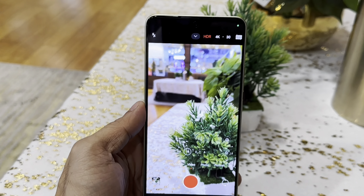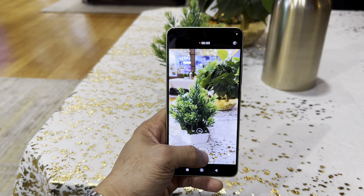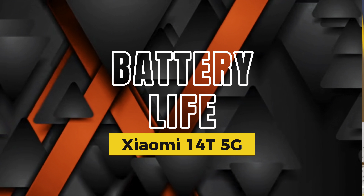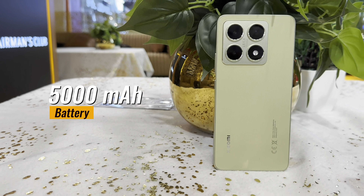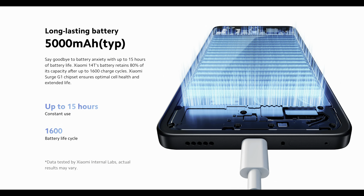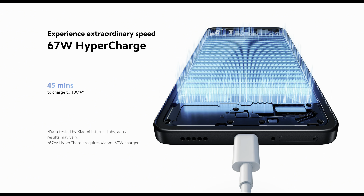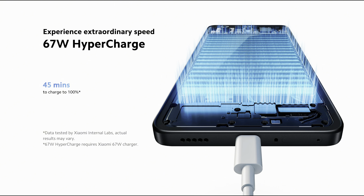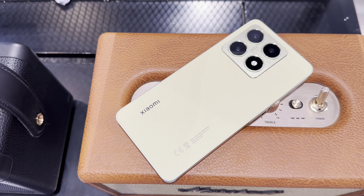Video capabilities include 4K at 30 frames per second with smooth stabilization — a solid choice for creators. Battery life is another strong point: the 14T houses a 5,000mAh battery that comfortably lasts up to 15 hours of constant use. With Xiaomi's 67W HyperCharge, you can go from 0 to 100% in just 45 minutes, which is incredibly convenient for those always on the go.